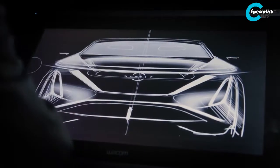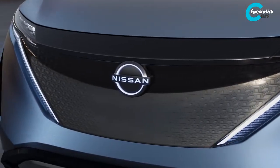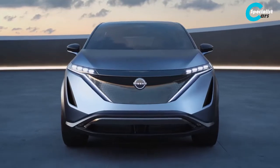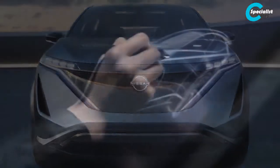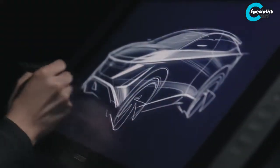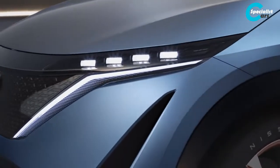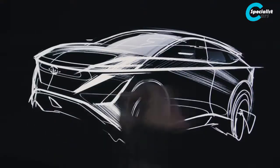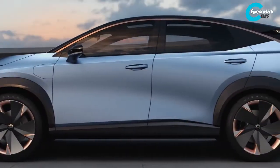We have a new front face. We don't have a typical grille. As an electric car, everything has to be optimized for the aerodynamics — just a sleek surface, flush gaps, everything is completely sealed. We just have one clean horizon line all the way around the car.